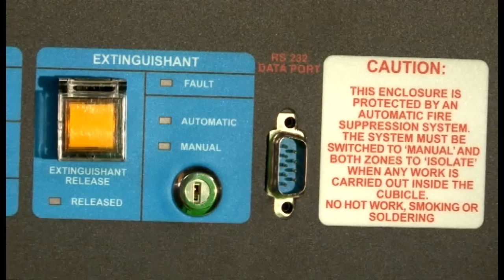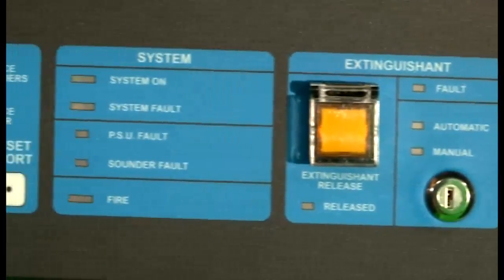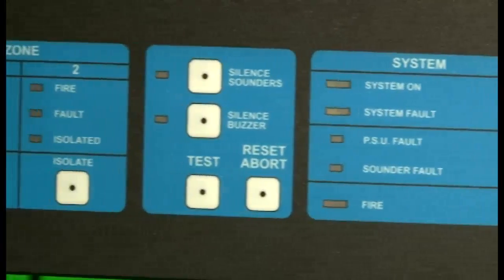Of course, the Zellabox wouldn't be the best solution in the marketplace if we didn't make sure that we had the best access and fire security. We offer keypads or biometrics to control who accesses your Zellabox, and we have a specially designed rack-mounted fire control system to protect your equipment.